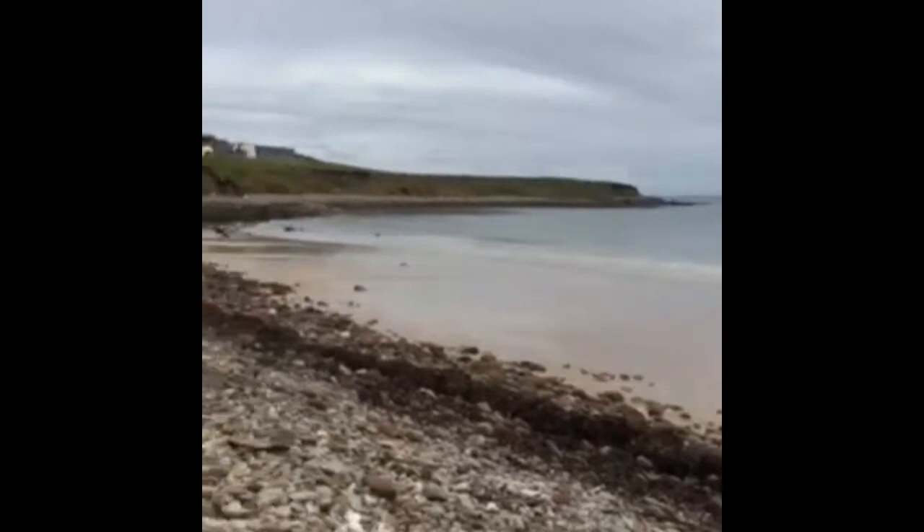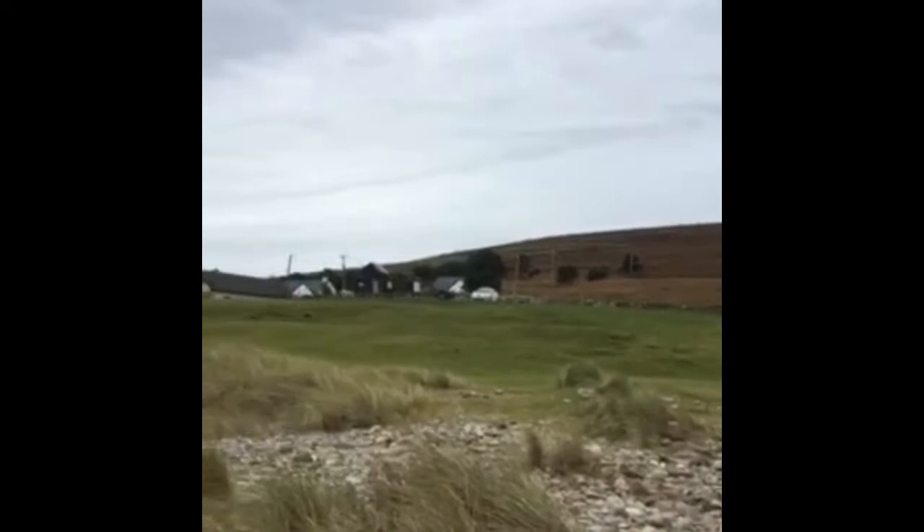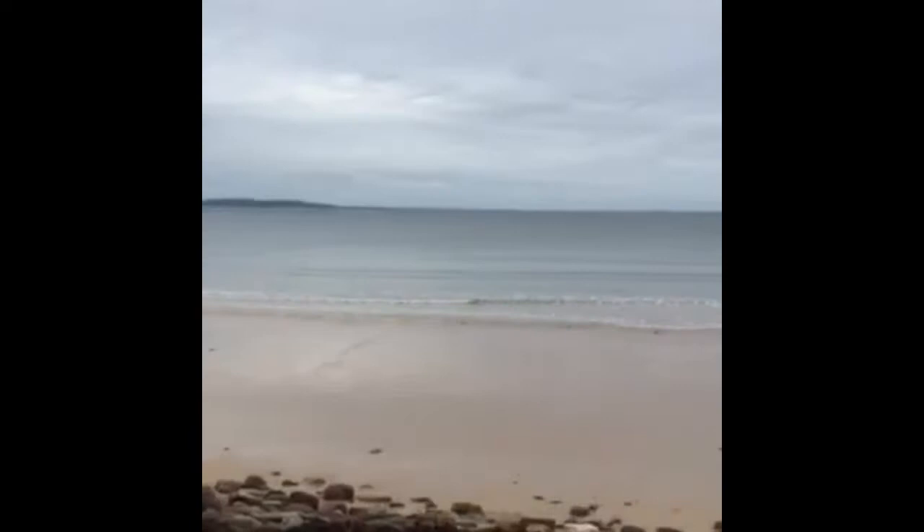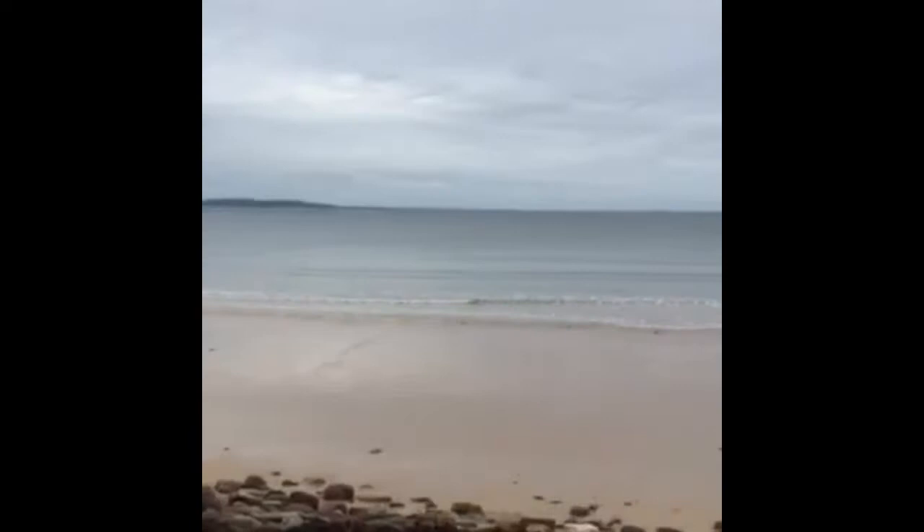Some mountains in the background there as well. Looking back up to the car park. There are some life belts on the beach too. That is a lovely beach.